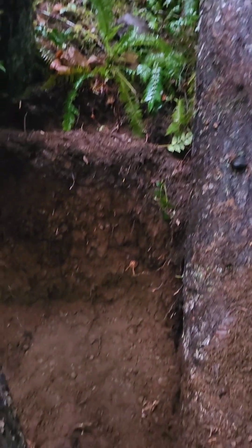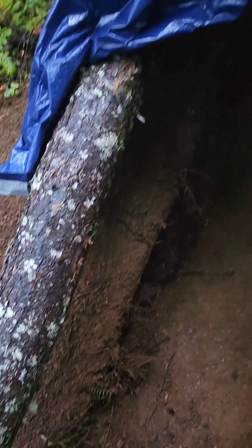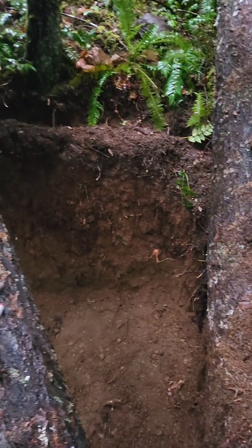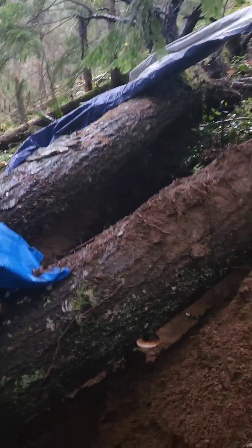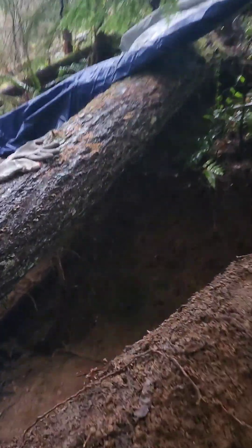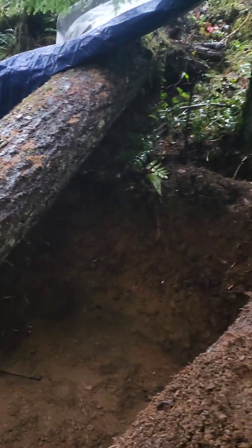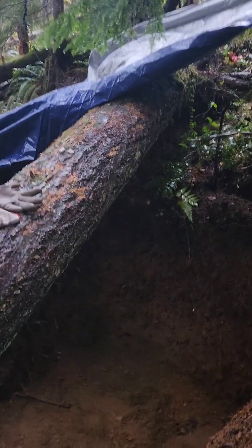I've got to stop for the evening because I hit a big old stump that I gotta dig out, and it's starting to get dark. Here are my three trees. So I'm just gonna throw a tent up in there now, cover it with the tarps, and in the morning I'll just move the tent out and start digging again.